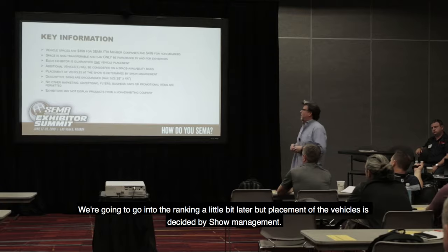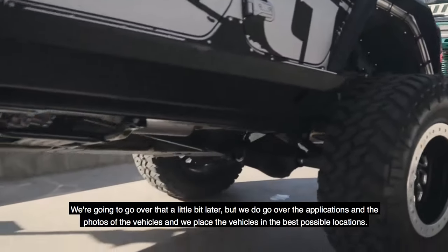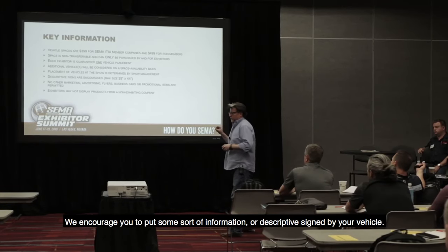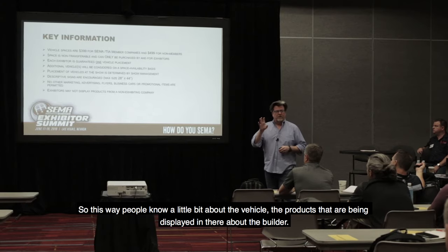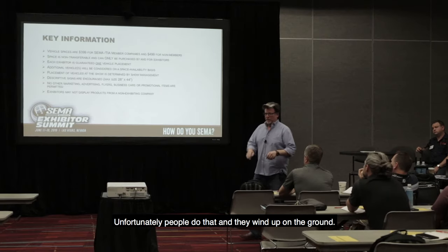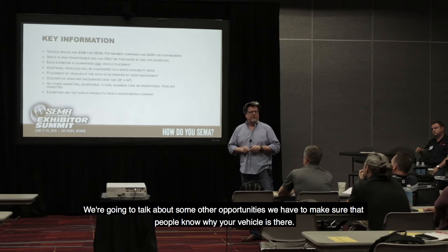Placement of the vehicles is decided by show management. We do go over the applications and the photos of the vehicles, and we place the vehicles in the best possible locations. There are no bad locations — tens of thousands of people are walking by these vehicles at any point during the show. We encourage you to put some sort of information, a descriptive sign, by your vehicle so people know about the vehicle, the products being displayed, and the builder. We do not want people leaving a tray of business cards or handing out flyers — they wind up on the ground and it doesn't look good.